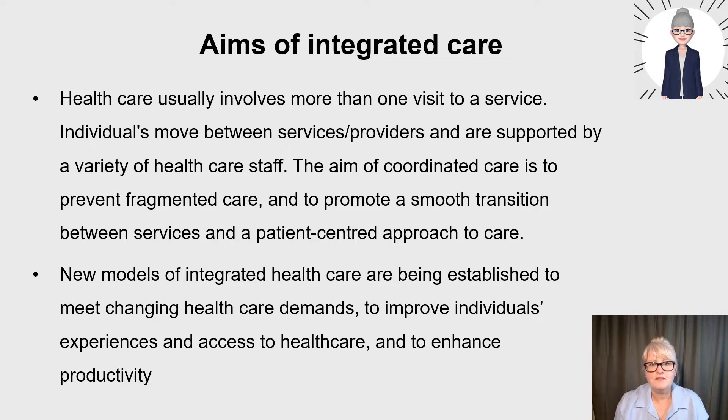Let's start with the aims of integrated care. The terms integrated and coordinated care are often used interchangeably in papers, but integrated care is when various parts or aspects of care are linked and coordinated together — aligning, integrating, and coordinating health care systems and processes to get the best possible outcome for patients. Health care usually involves more than one visit to a service, and individuals will move between services and providers and be supported by various health care staff.